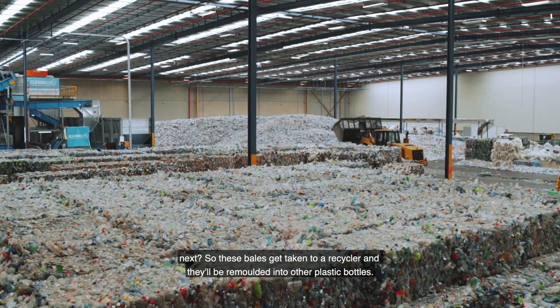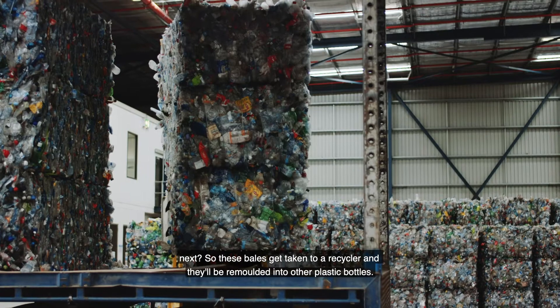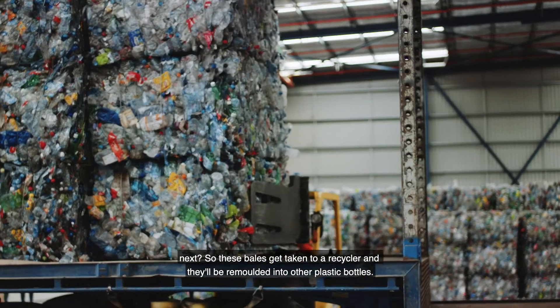What's going to happen to them next? These bales get taken to a recycler and they'll be remolded into other plastic bottles.